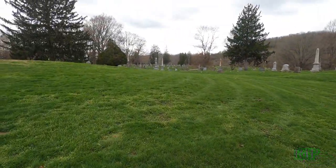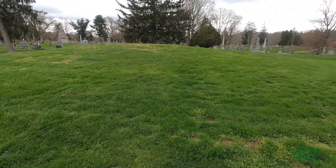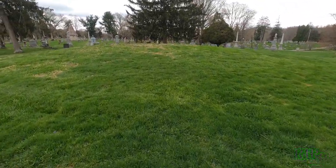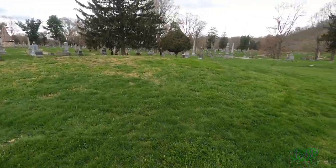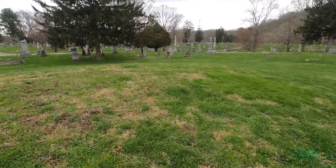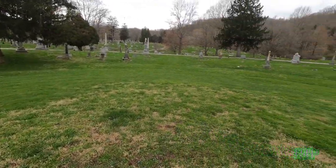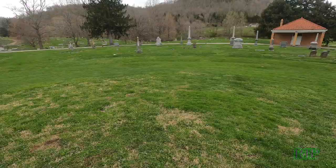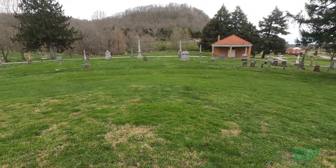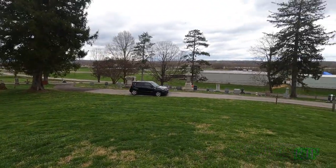This first stop is called Indian Mound. Of course, a newer term we use now is Native American Mound. We're going to come up to the top here and give a little talk about it. Indian Mound is located here at the beginning of the cemetery, here at Riverview.